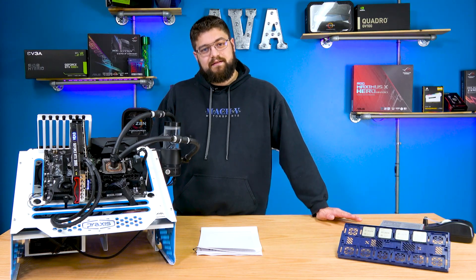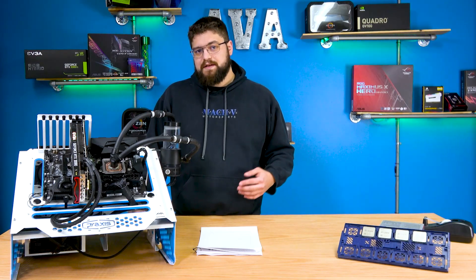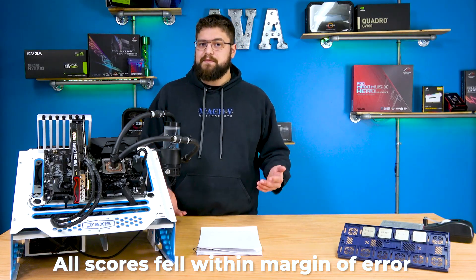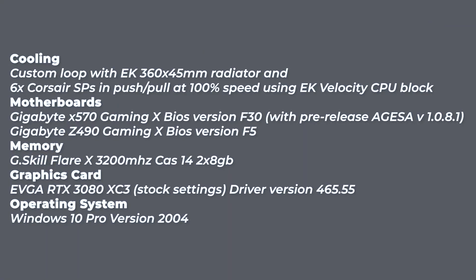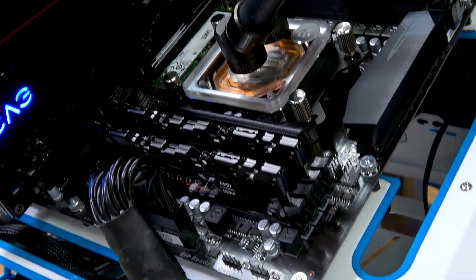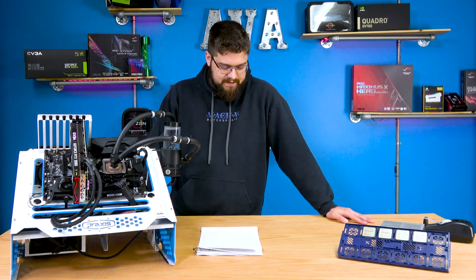So on to the testing. First, let's talk about the methodology. Each test was run at least three times, and if all scores were within a margin of error of about 2%, the median score was kept. The AGESA version used was 1.0.8.1, the newest available at time of testing, so you might see slightly different performance with a more updated BIOS. The cooling was completely overkill, so that shouldn't be a factor in these tests.